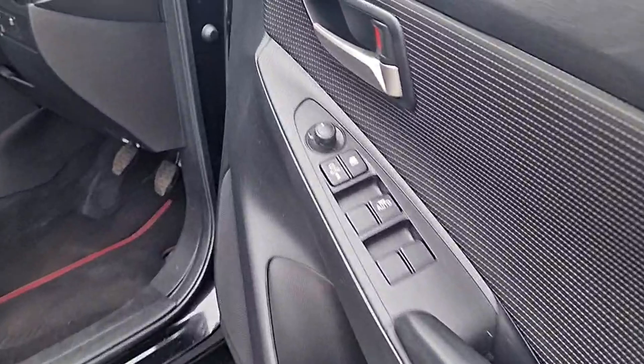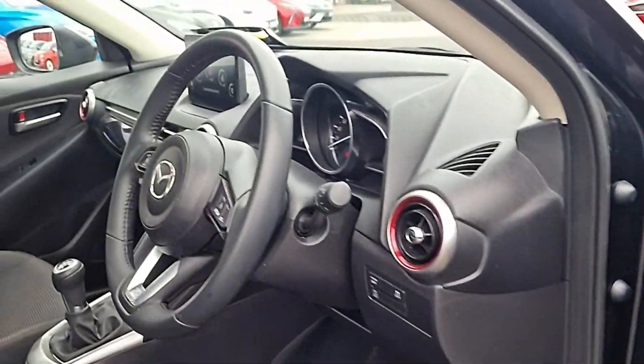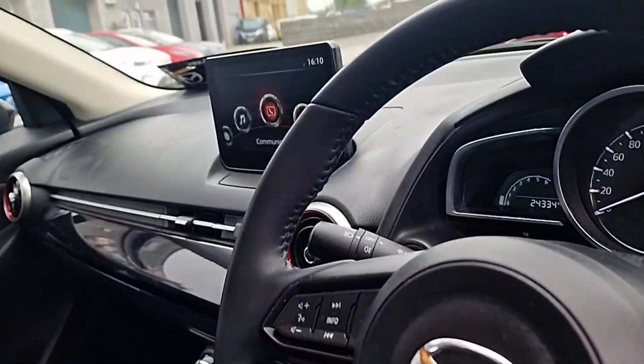Stepping up front and it all continues. We've got electric power folding mirrors, colour coding throughout, and a leather-wrapped steering wheel with cruise control.